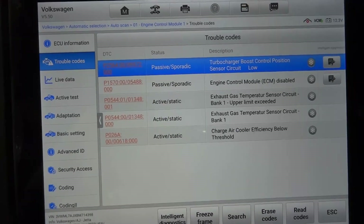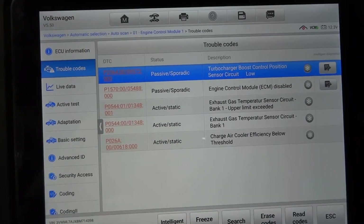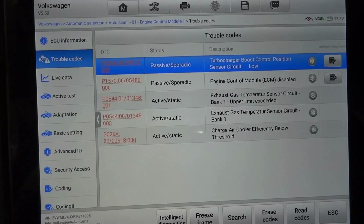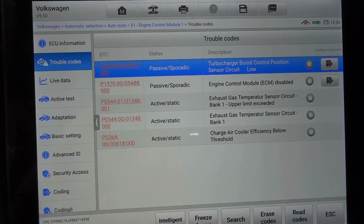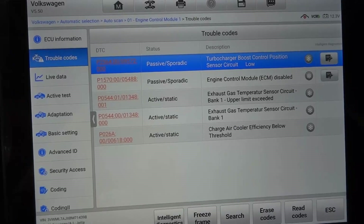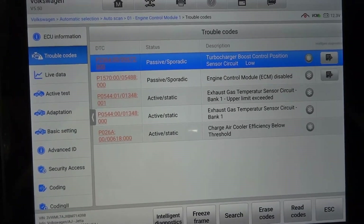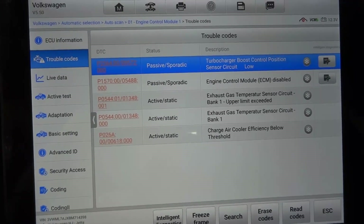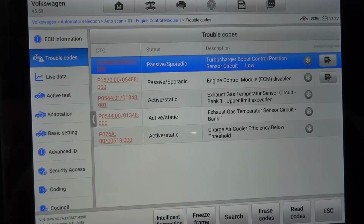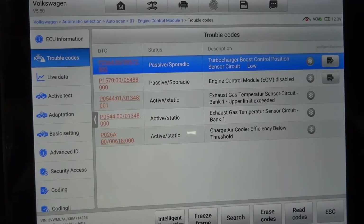The complaint is the vehicle is losing power and the check engine light is on. I'm going to erase all these trouble codes and see which trouble code comes back first. Whichever trouble code comes back first will be the code we attack. If no trouble codes come back, we'll test drive it to see which code returns first.